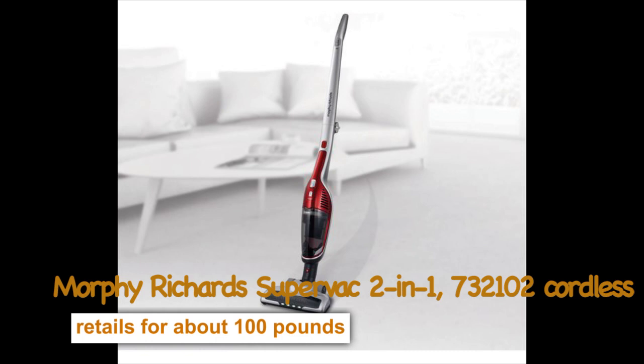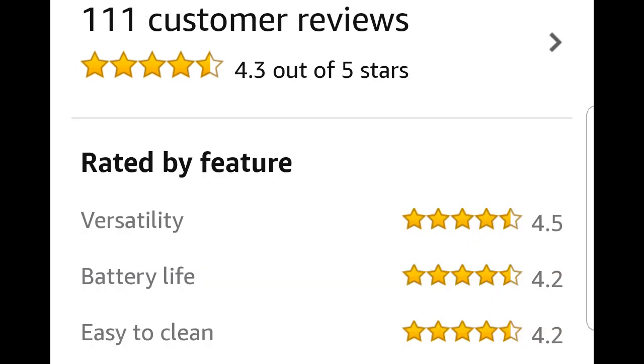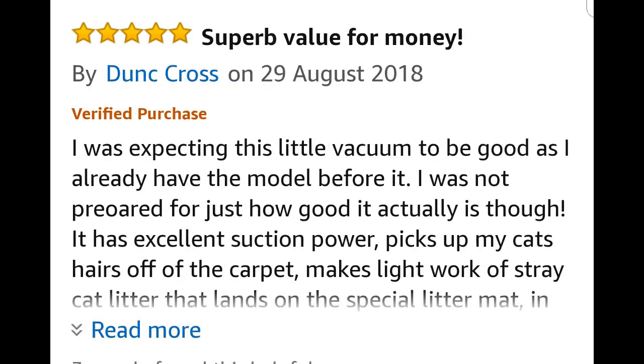Next at number 2: The Morphe Richard SuperVac 2-in-1 cordless. This Amazon favourite retails for around £100, and has over 60% of Amazon customers giving it a 5-star rating because of its versatility, ease to clean and battery life. Customer reviews include: do not spend a fortune on other well-known brands, great little vacuum, bargain buy, nice little cleaner, and superb value for money.